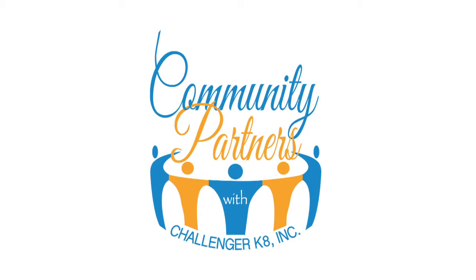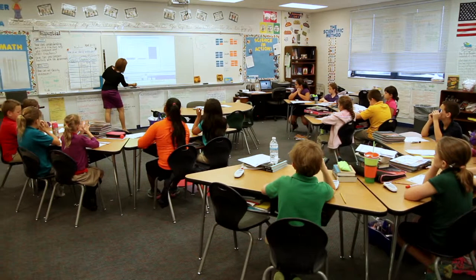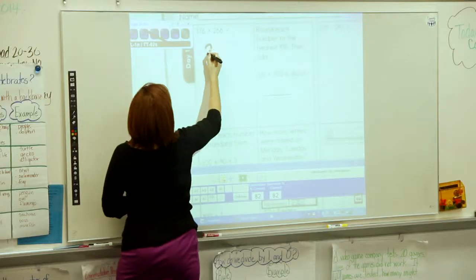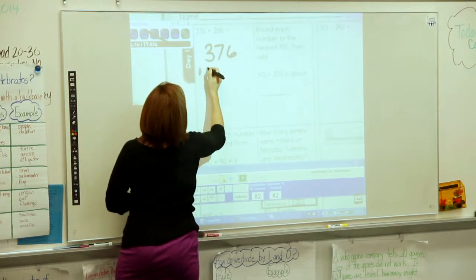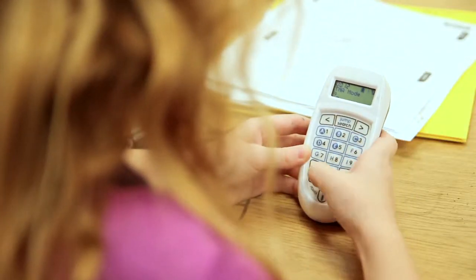Community Partners is a nonprofit organization for Challenger K through 8 to help regain what has been lost in budget cuts, provide new technology, educational tools, and maintain our accomplishments. Starting in the spring of 2013, with the need of 29 new iMac computers at over $40,000, Community Partners started to birth itself.